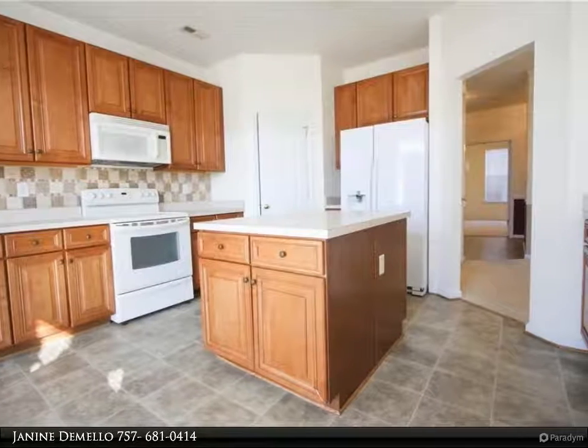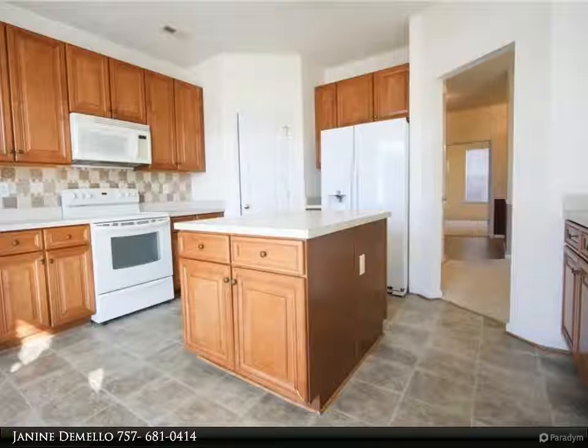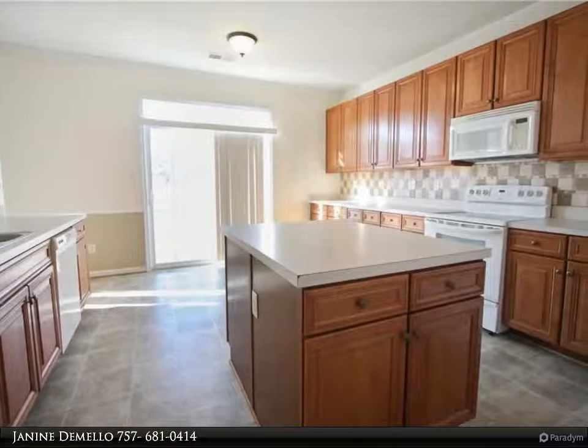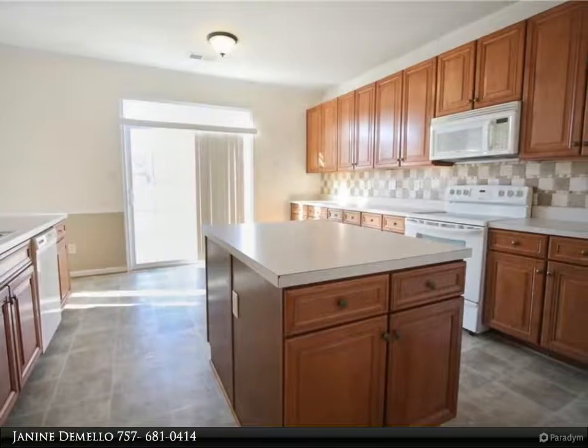Fourth bedroom is downstairs with closet, and can double as a dedicated office. Gas fireplace recently serviced and cleaned. Back patio views the community lake.